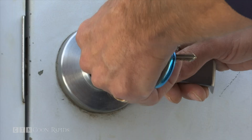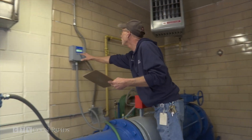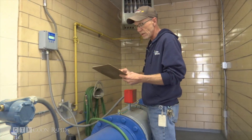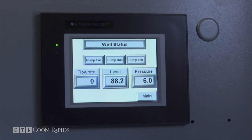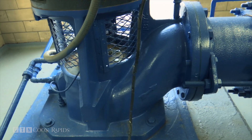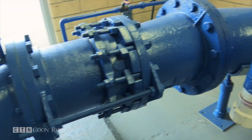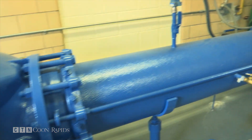We take our jobs very seriously. Water plant operator Mike Stahlberger oversees the daily operations of the city's water system. Every day I monitor each of the wells and see how many gallons we've pumped. The DNR and the Department of Health require us to monitor every well every day. The average wells in Coon Rapids go down roughly 500 feet.